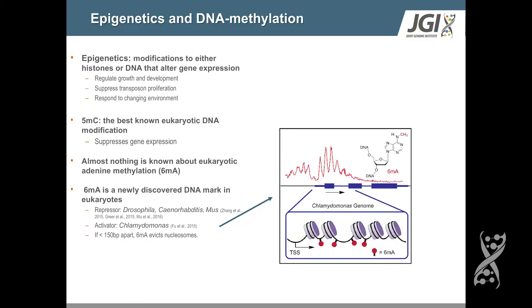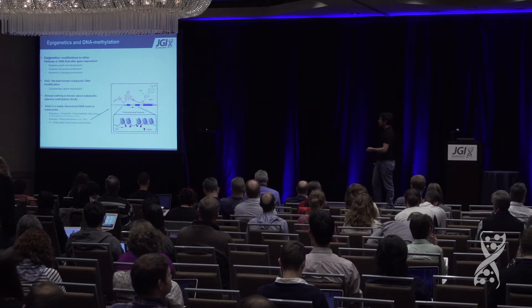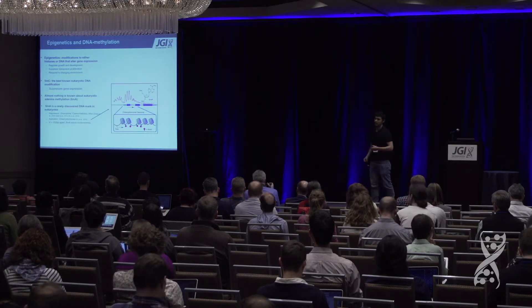6-methyladenine was found in a handful of model organisms — three animals: worm, fly, and mouse. They found the mark was at fairly low levels but was important for suppression of transposon activity predominantly during embryogenesis. However, a completely opposite pattern was found in the alga Chlamydomonas reinhardtii, where not only was adenine methylation present at the vast majority of genes, but it seemed to be involved in nucleosome organization and had a positive influence over gene expression.